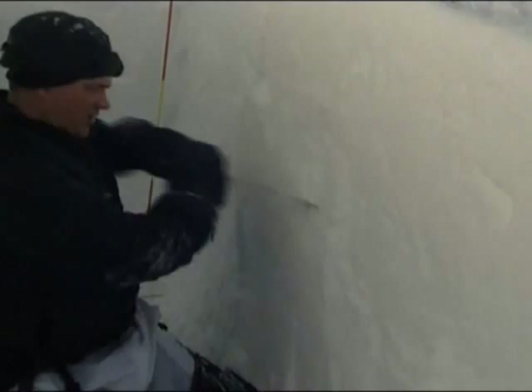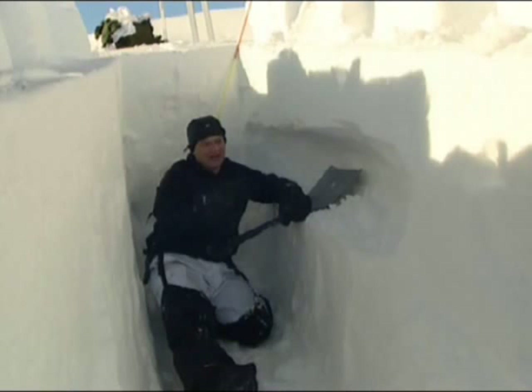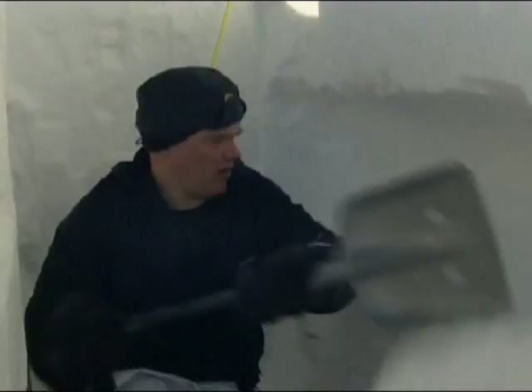This snow hole is hard work, taking most of the day to dig out. It takes really severe conditions to create drifts this deep. But if the weather turns against you, this shelter is stronger than a tent. I've dug into about a metre and a half's depth, and now I can start to make the sleeping platforms, which are raised so that there'll be a cold well for the cold air to sink away from where we're sleeping.